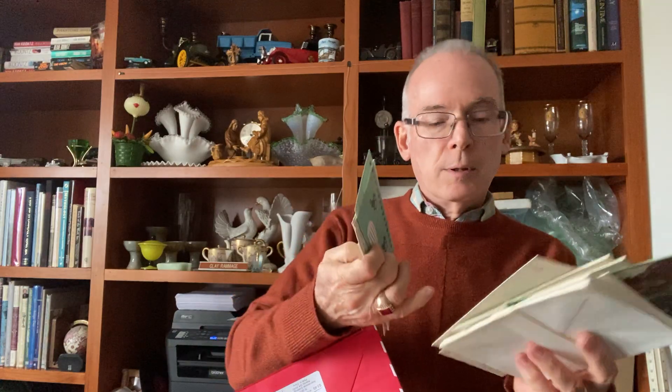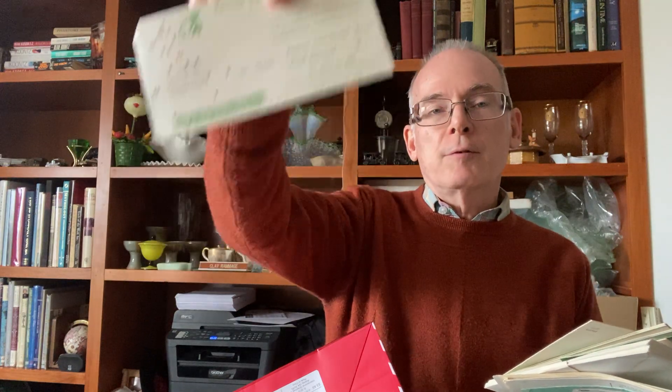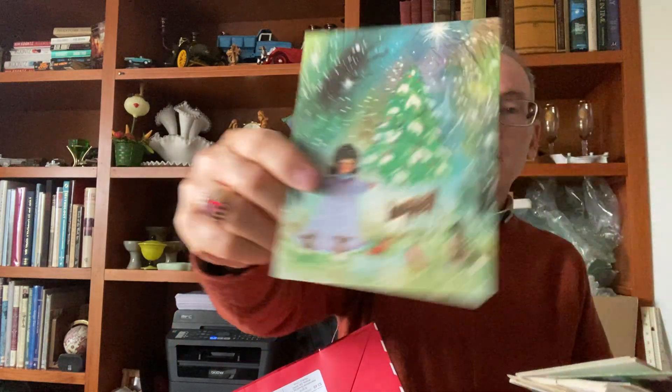Some of you may remember these — these are punch cards, the old programming punch cards we used to put into computers so they could read the information. I remember having to use these, and you'd better not drop them because then your program was shot — you'd have to put them back in the right order.